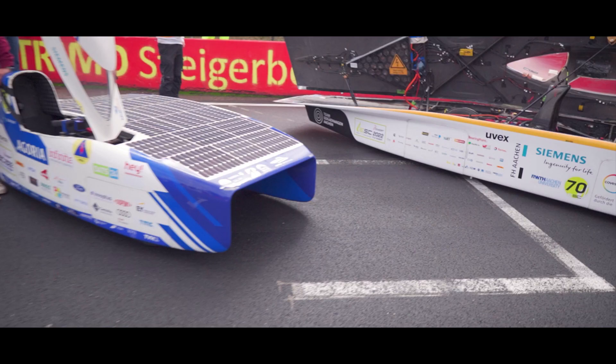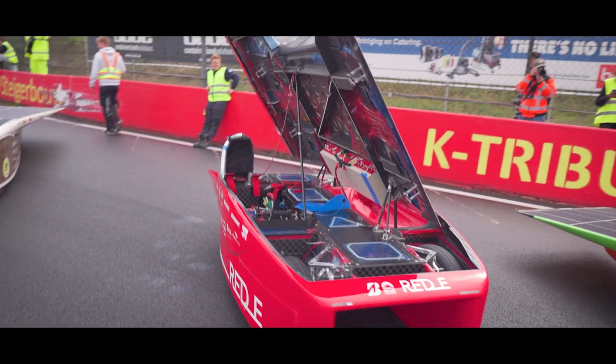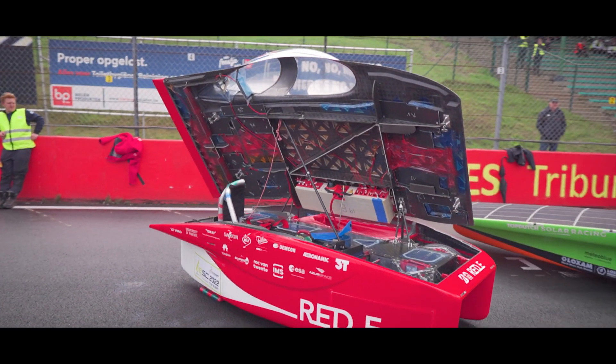During the European Solar Challenge, our two biggest opponents were Agoria, the Belgian team that won the World Solar Challenge in 2019, as well as Twente, the Dutch team that won the Moroccan Solar Challenge in 2021. So we were ready for some tough competition. Considering that we had 11 opponents, we really had to get the Photon ready and performing at its best.